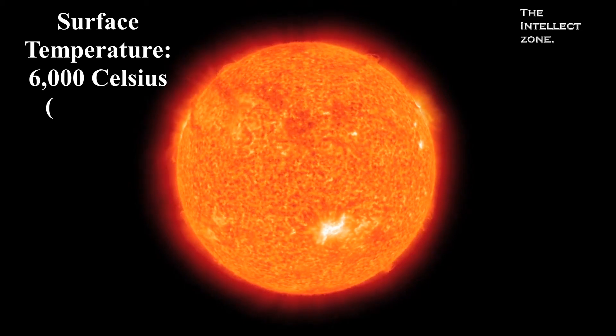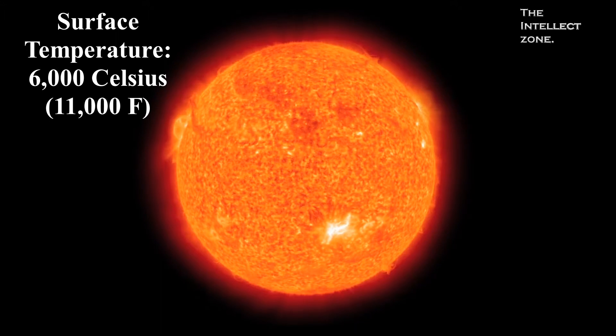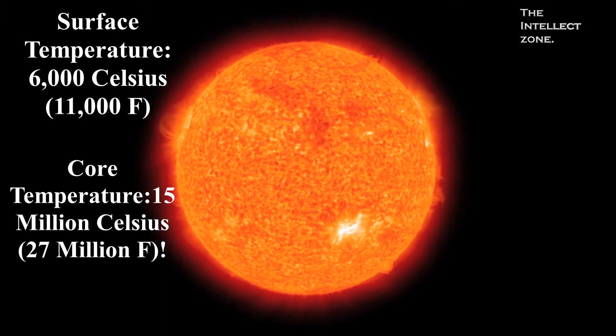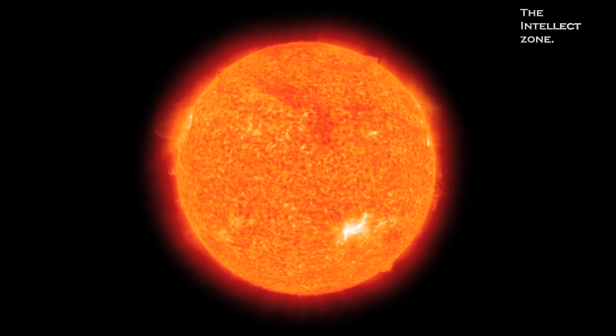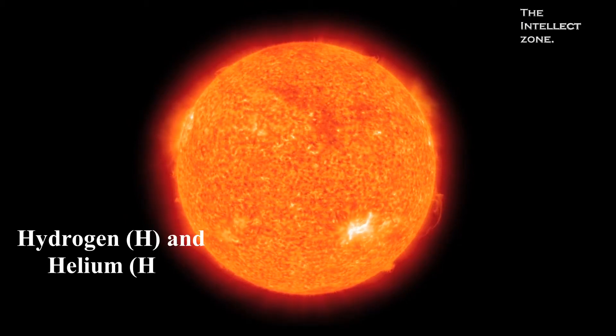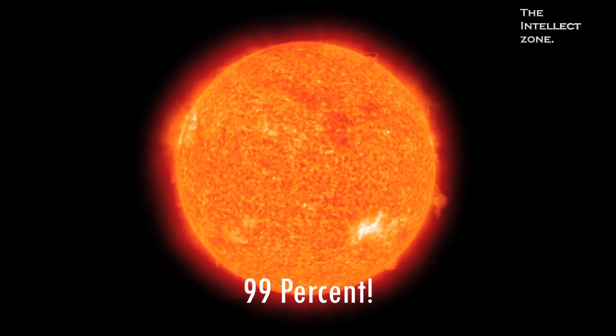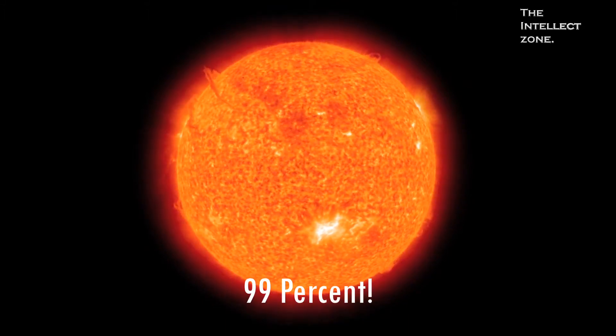Secondly, the surface temperature of the Sun is a scorching 6,000 degrees, while the temperature of the Sun's core is 15 million degrees. Our Sun is mostly composed of hydrogen and helium. Last but not least, the Sun makes up more than 99 percent of the mass of our solar system.